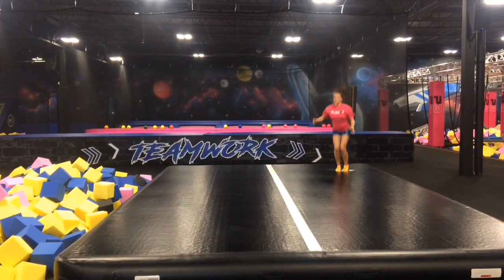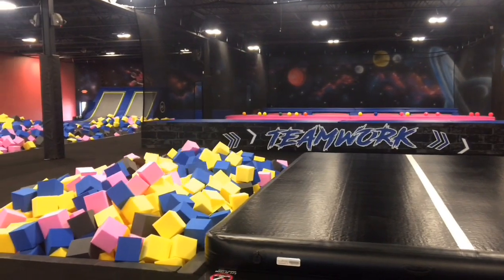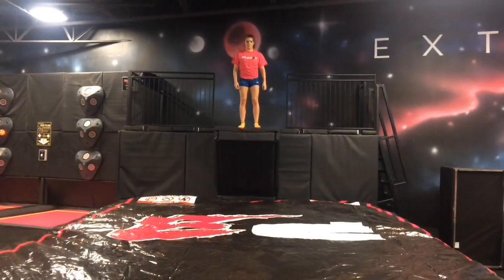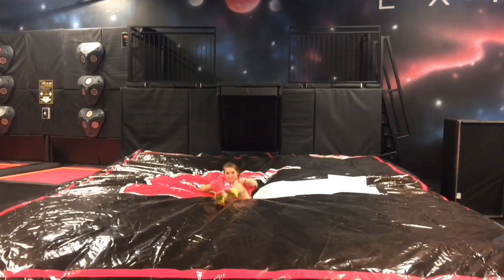We have a gymnast air track where they can do all of their tricks and go right into foam pits if they'd like. We also have large airbags and diving platforms that you can use.